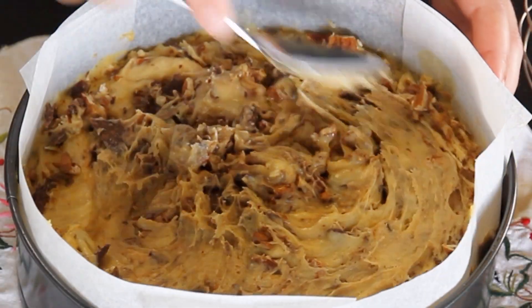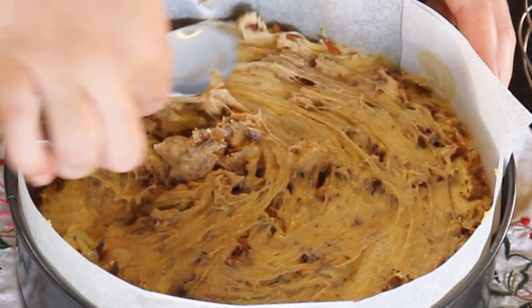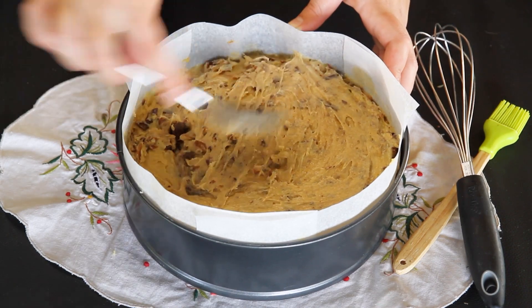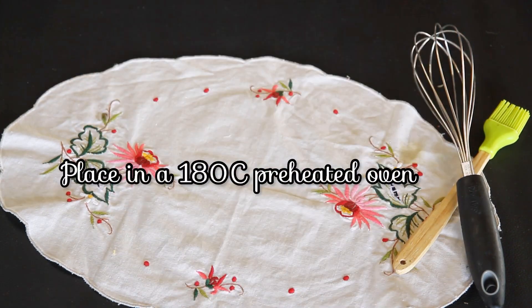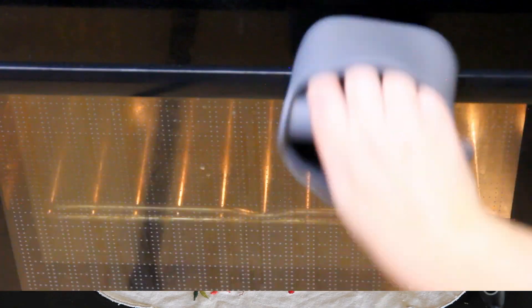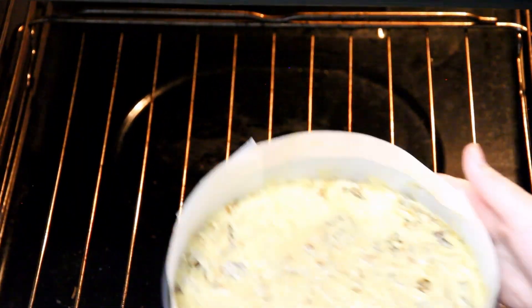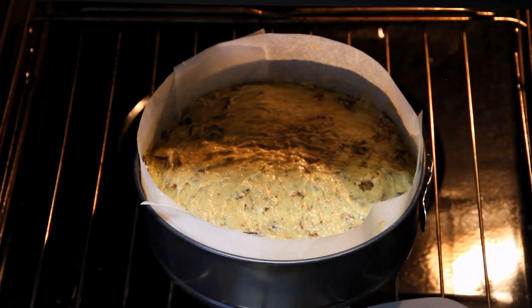Take a spoon and with the back of it smooth everything out evenly. It's show time — pop that pan of deliciousness into the preheated oven at 180 degrees Celsius and let the magic happen.